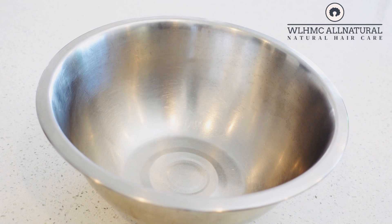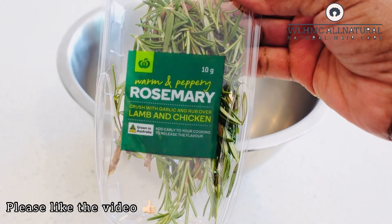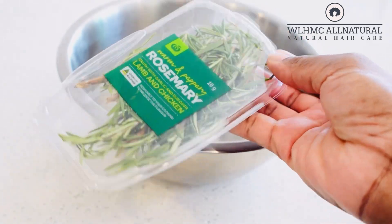Hey lovelies, welcome back again to my channel. Please like the video before we get right into it — if you guys are not liking my videos, please like them because this helps my channel a lot. We're going to make our clove and rosemary hair butter for hair growth.